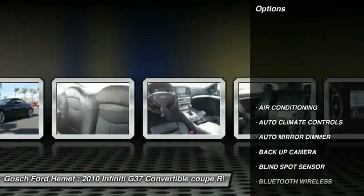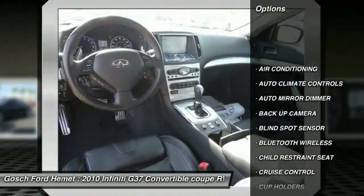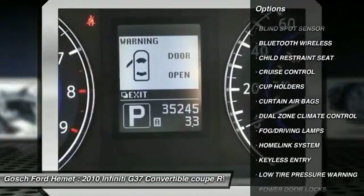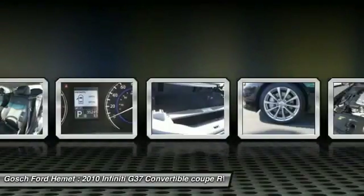Here are some of this vehicle's great options: traction control, steering wheel audio controls, backup camera, keyless entry, Bluetooth wireless data link for hands-free phone.